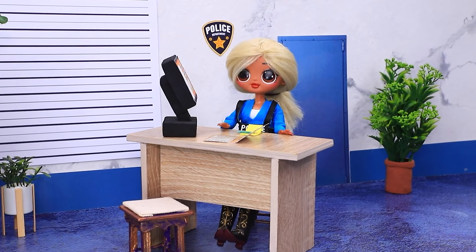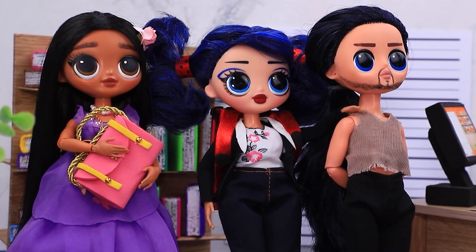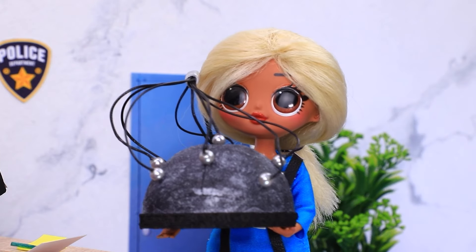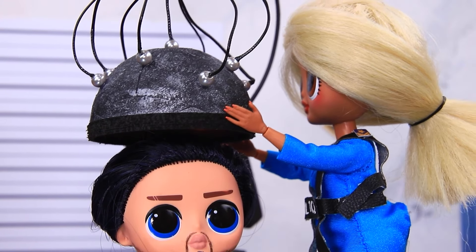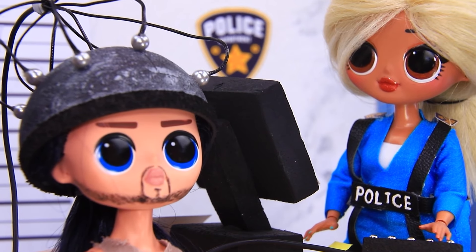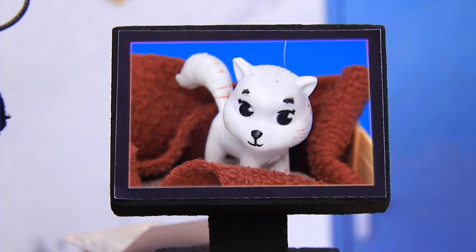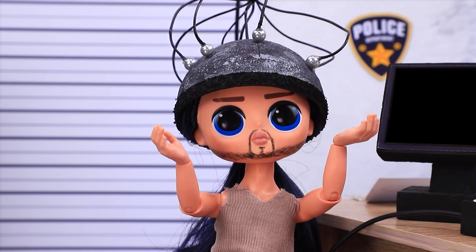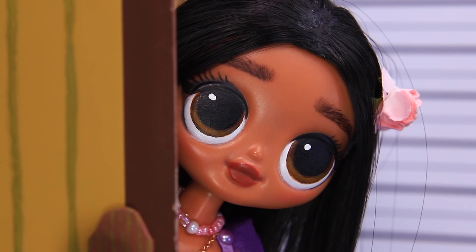¡Hola — ¿cómo puedo ayudarlas? ¡Atrapamos a este criminal — estaba tratando de robar el bolso de otra persona! Aquí está la evidencia física. ¡Justo a tiempo! El casco que lee la mente nos ayudará a ver qué sucedió. ¡Ahora vamos a conectarlo! ¡Lindos gatitos — solo quería alimentar a los animales sin hogar! Ahora entendemos — deberías haber pedido ayuda. ¡Mi misión aquí está cumplida — es hora de irse!